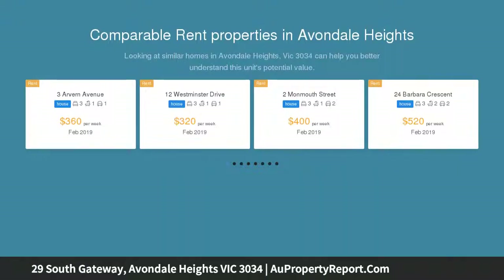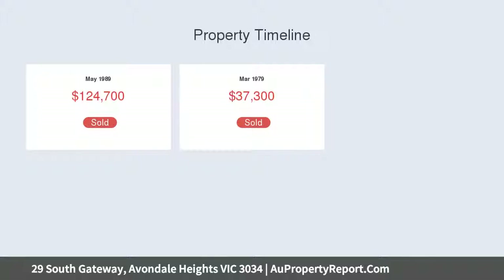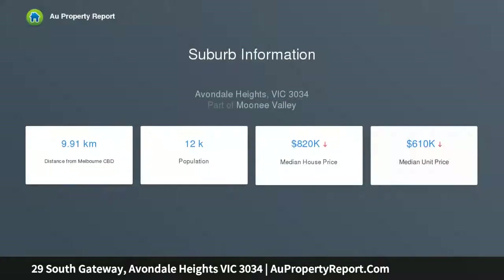This single level home presents an outstanding family lifestyle opportunity with its versatile design, immediate comfort and urban convenience. Filled with natural light, the home's impeccable interior comprises three main bedrooms, a large master with walk-in robe, study or fourth bedroom, and two full bathrooms, one with spa.